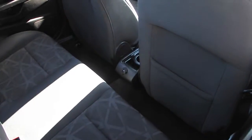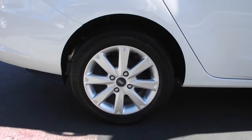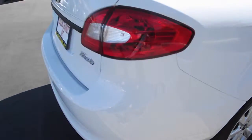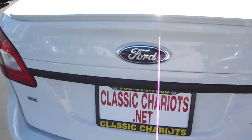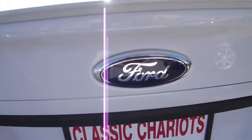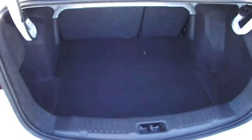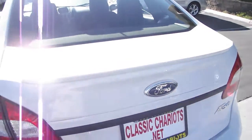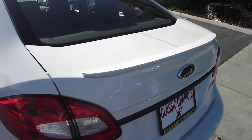Auxiliary power outlet. Well maintained alloy wheels. Plenty of trunk space. Very subtle spoiler.